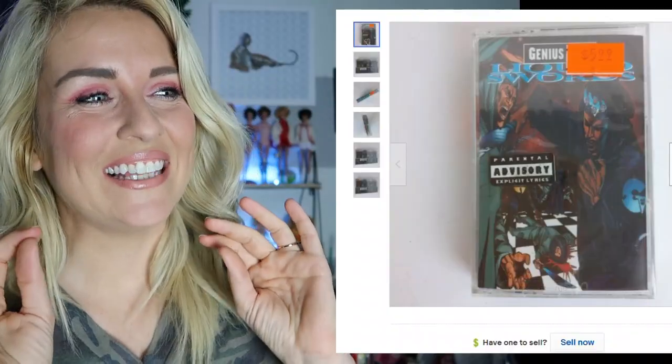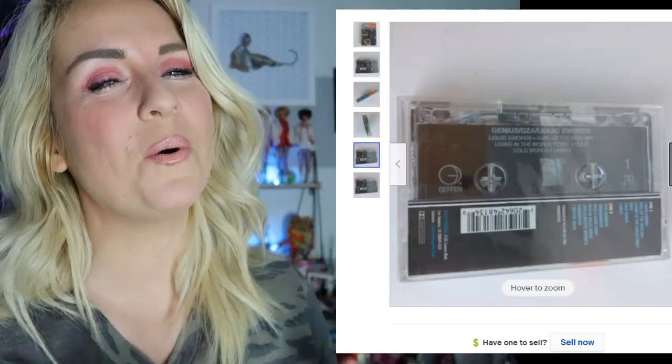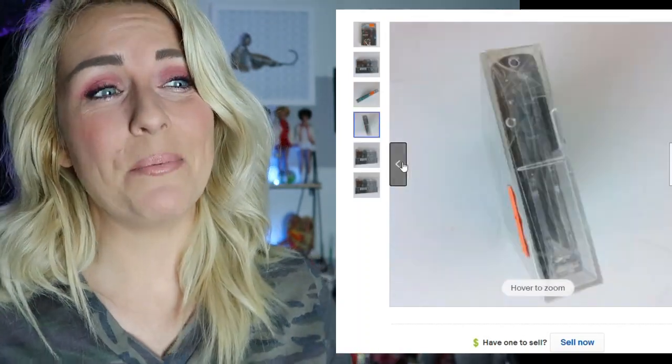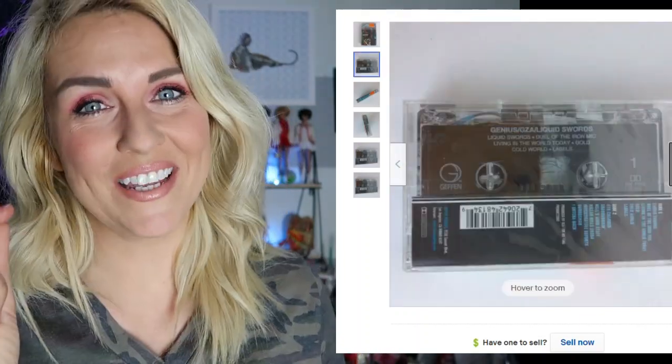This next item is a cassette tape — I know you weren't expecting that. Stop passing them up. I came across a lot of sealed cassette tapes about a year ago, and lots of them were 90s rap music. Vintage rap music on cassette can be big money, but it can be even bigger money if it's the right artist and if it's sealed. This one checked all of those boxes — it's a Liquid Swords GZA cassette. Apparently it's like Wu-Tang before they were Wu-Tang, which has a huge following.